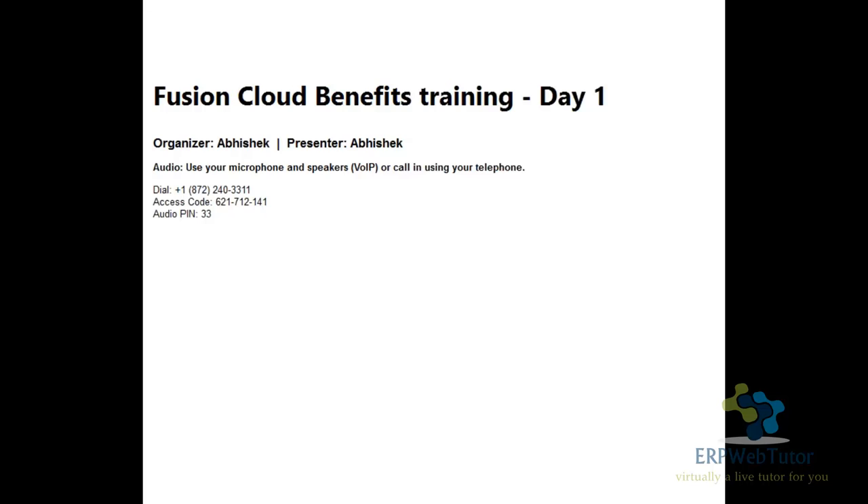We're going to talk about what Fusion is, what the agenda for this whole training session would be, what we would be covering in the next three weeks, and how you could leverage this to start doing your own implementation.